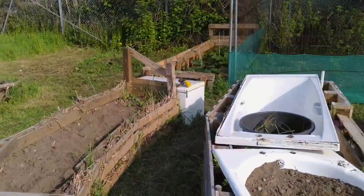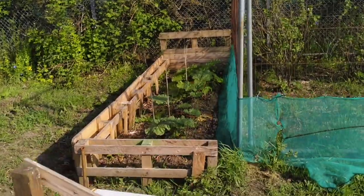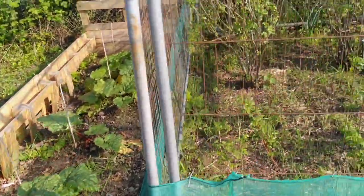These raised beds are above the ground because the soil quality below was incredibly poor — lots of rubble, lots of brick. Rhubarb crowns are certainly very much alive there.